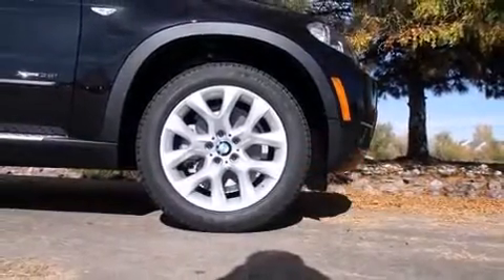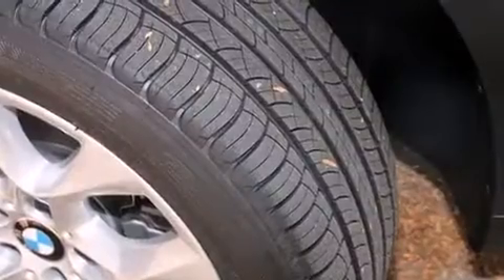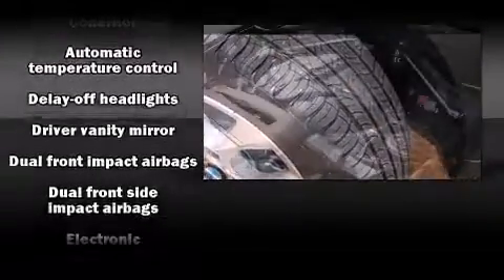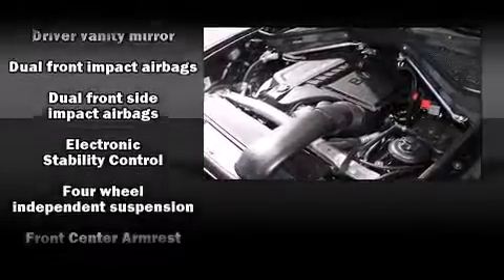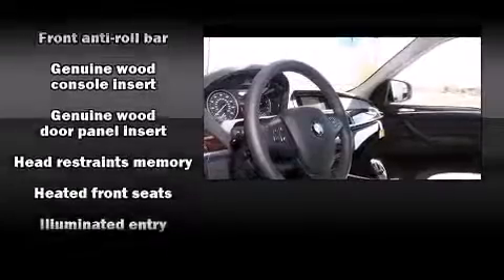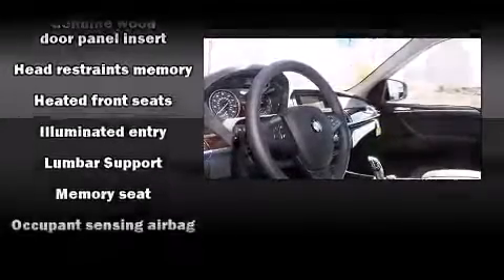A power rear cargo door and leather upholstery round out the interior conveniences. With high-intensity discharge headlights illuminating your path, you'll always appreciate maximum visibility. For drivers who enjoy the natural environment, a power moonroof allows an infusion of fresh air.